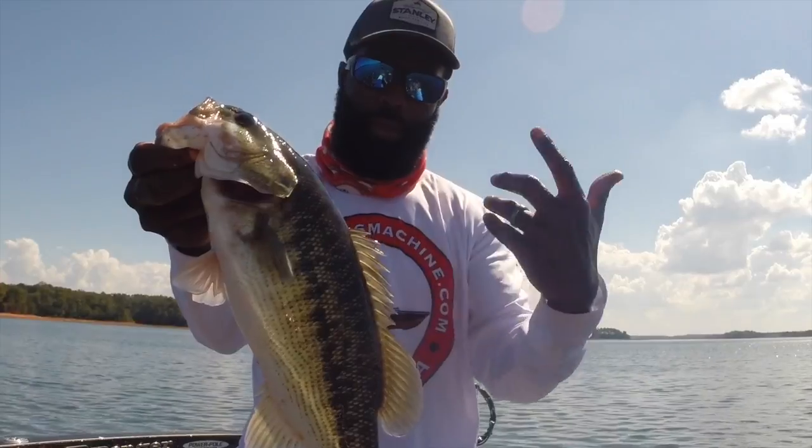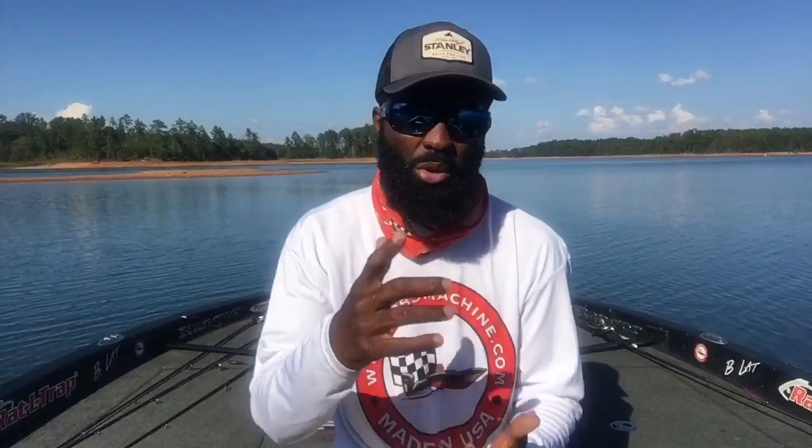If you want to catch numbers, keep your drop shot and a small swim bait in hand. If you want to get out there and catch a magnum, put some big baits in your hands — big swim baits, big top waters — and you'll catch a lot of spotted bass this year.